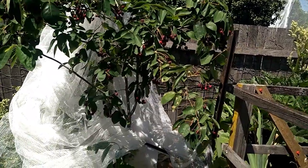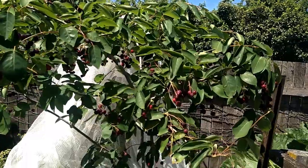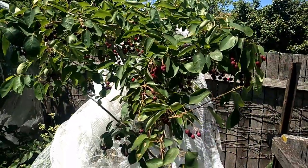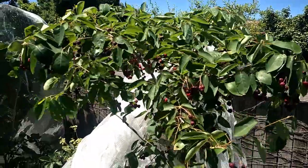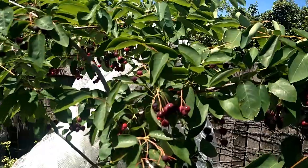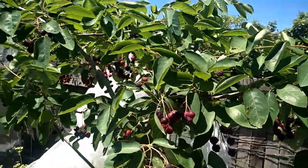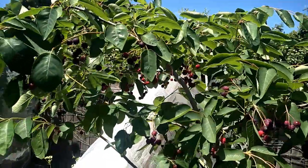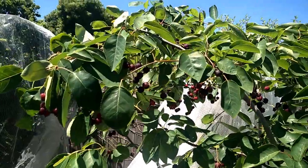Hi everyone, welcome back to my backyard. Today I just want to give you an update about how my serviceberry is doing this season. I just had nearly a big bowl of the berries already because the other day my friends came over. I was so excited to show her because in Vietnam we don't have this type of tree, and of course she loved the berries as well.